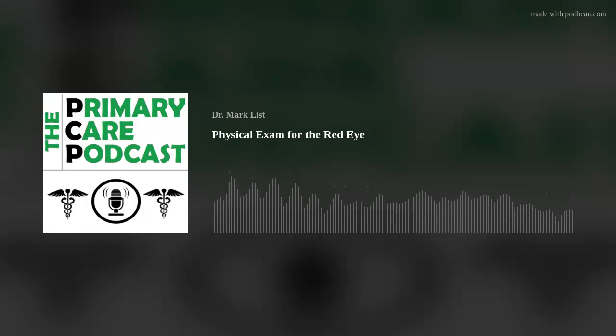Hey there, everybody. Welcome back to the Primary Care Podcast. It is your boy, Dr. Mark List, back at you with another episode today. Before we get into today's episode, we are going to hit up the Primary Care Podcast for a possible joke from an anonymous listener.